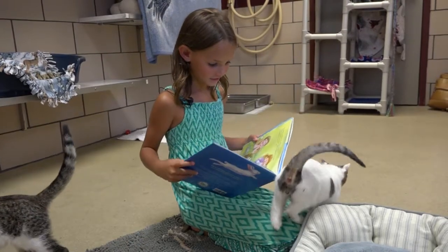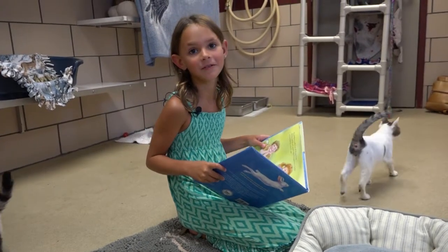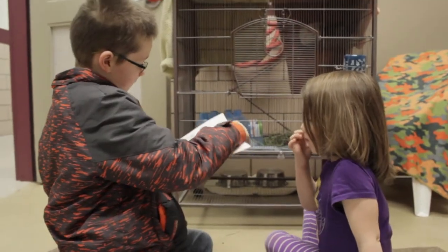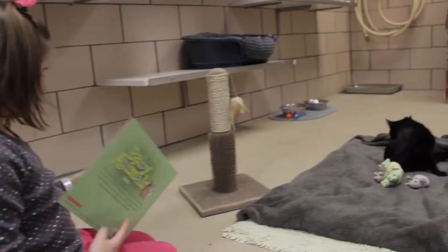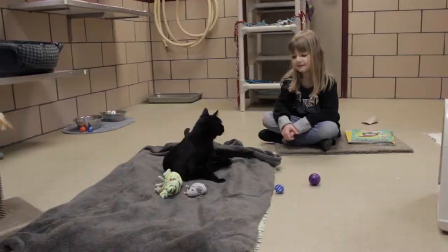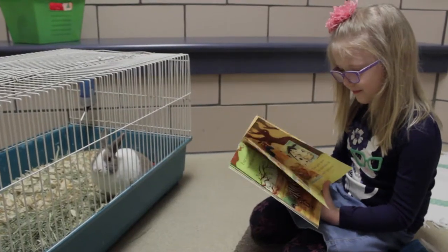A really fun way to make the animals feel comfortable around people is to read to them. You can come to the shelter and read your favorite book to cats, dogs, and small animals. It's really fun and the animals love it too.